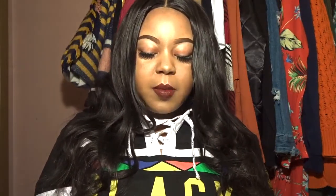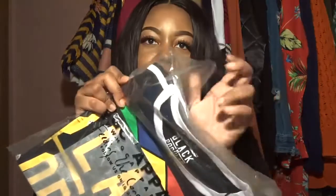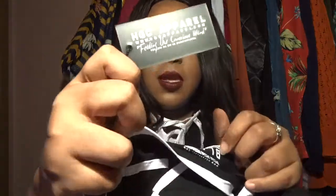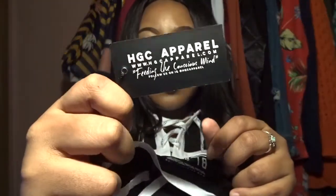Each item comes in a nice labeled packaging with the business information on it. I'll have all of it in my description box, but it has HGC Apparel, hgcapparel.com, 'Feeding the Conscious Mind,' and their Instagram page. You just open up each package, and they all have tissue paper on them. The first thing I notice is the little tag on it — it has all the information I just stated, matching the dress/shirt I have on.